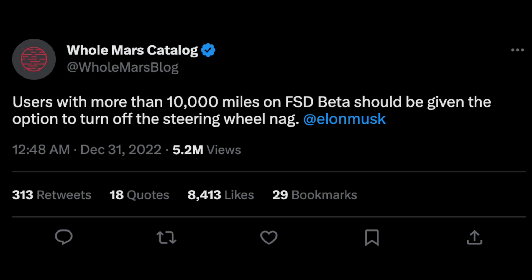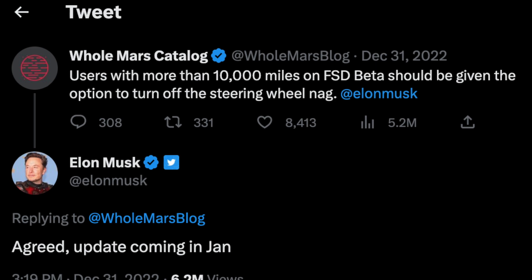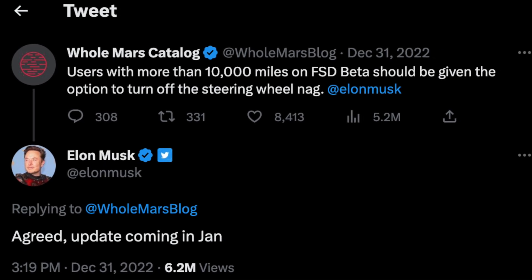A few months later, a Twitter user by the name of Omar — you can search him up as Homar's Blog — who does a bunch of self-driving videos with no interventions, tweeted out and tagged Elon essentially suggesting that after about 10,000 miles of FSD beta usage the nag would go away completely. Surprisingly, Elon did reply and agreed completely, saying there was going to be an update in January 2023 which would implement the system.